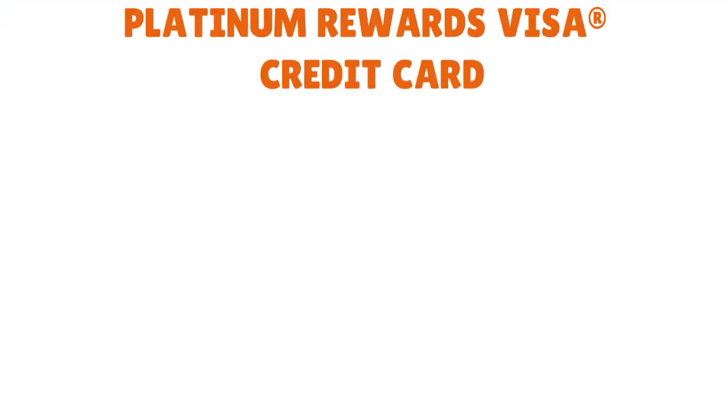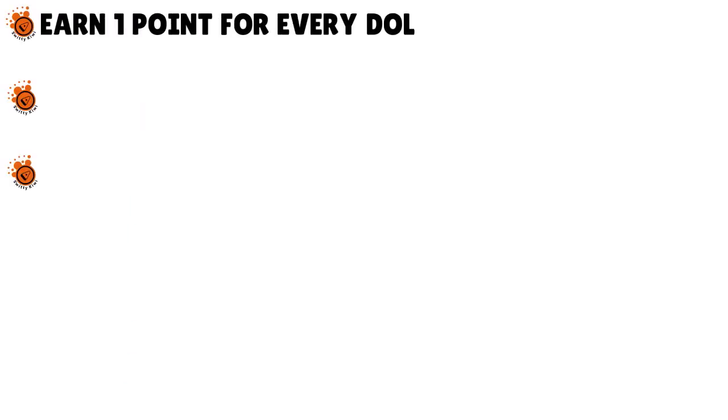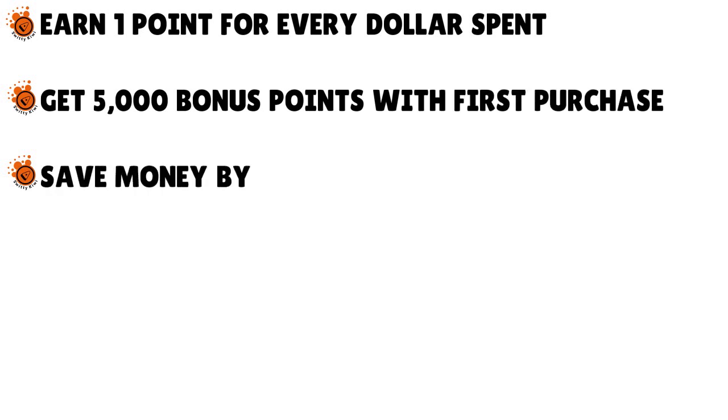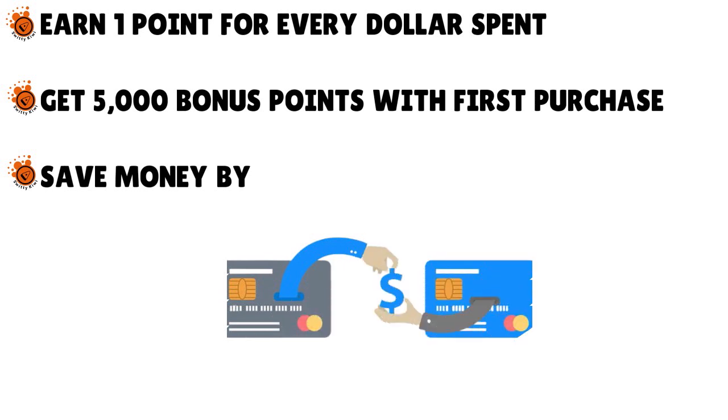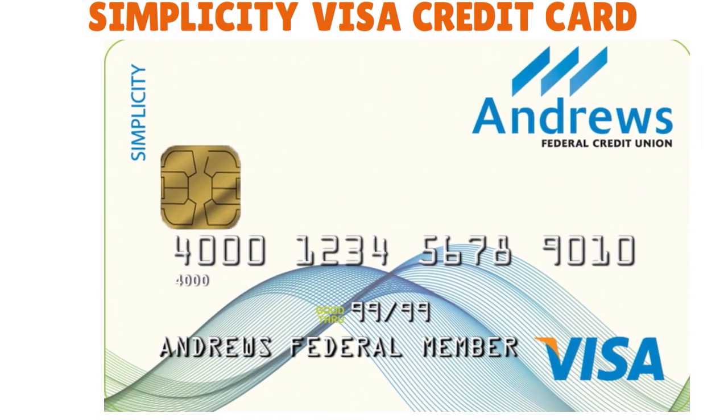Points can be redeemed for cash, travel, merchandise, and more, and this card has no annual fee. They also have the Platinum Rewards Visa Credit Card: earn 1 point per dollar spent, get 5,000 bonus points with your first purchase, save money by transferring balances from high-rate cards, and take advantage of free travel protection benefits. They also have the Simplicity Visa Credit Card with a low rate and 0% intro APR for six months on purchases made within the first 90 days, plus credit card fraud protection.